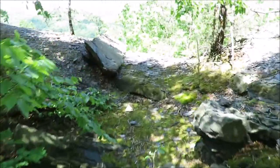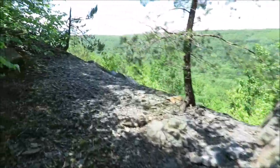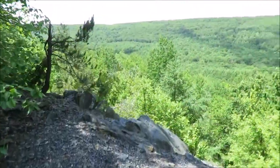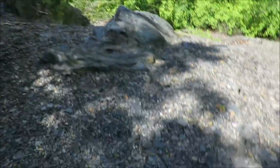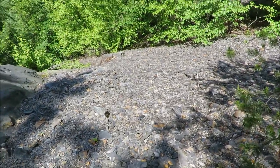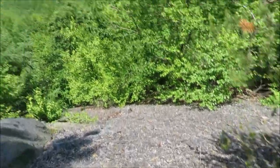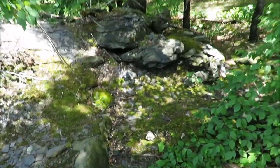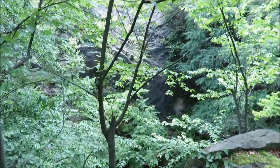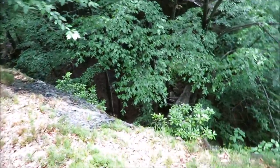You might recognize this spot from some of my other videos — never get tired of seeing this. Of course, these are piles of shale and stuff from the coal mines. There's always fossils in this stuff, but I'm heading on further down the trail. In a little bit I'm going to be heading down into this big trench that's in front of me — not from this angle. It goes down pretty far; it's pretty cool down there.